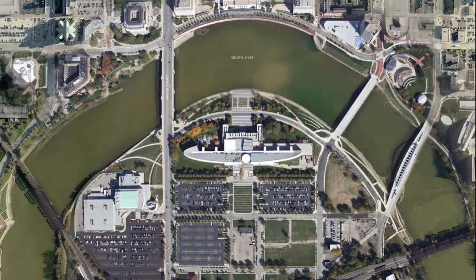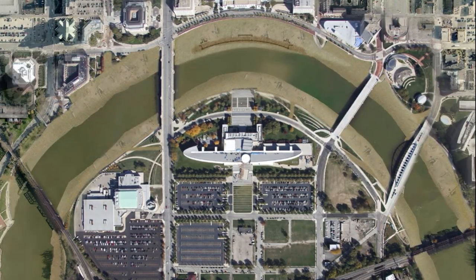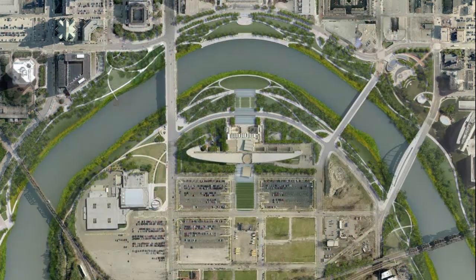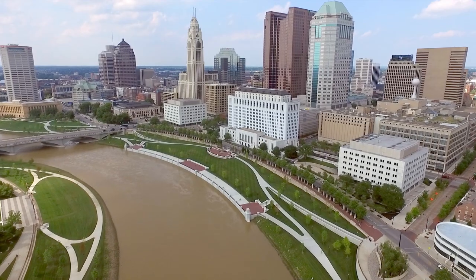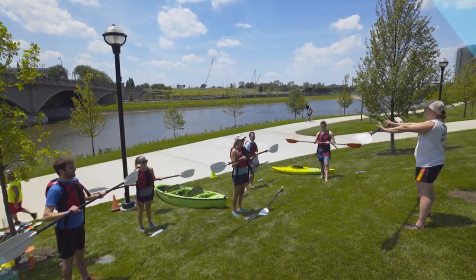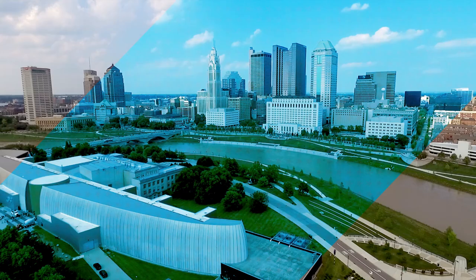The incredibly ambitious plan consisted of three primary components: removal of the Main Street dam to allow the river to flow naturally, which would restore the channel to its natural width, allowing for the creation of 33 acres of active, exciting green space in the heart of downtown. Completed on time and on budget, the Scioto Greenways was officially open to the public to rave reviews in November 2015.